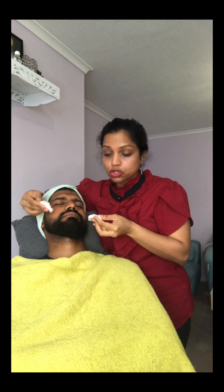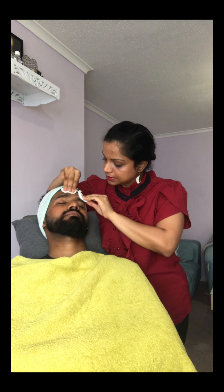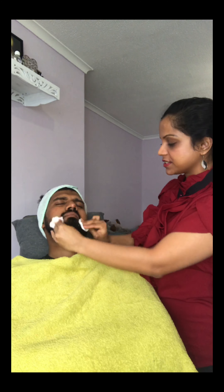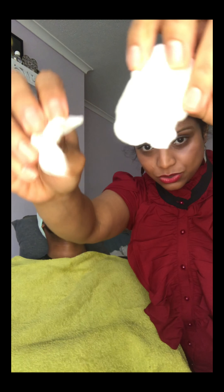The toner also helps banish any breakouts or spots. And that's it — the toner step is done. Don't forget your neck! You can see the two cotton rounds have picked up the dirt — the toner really does take off all that dirt.